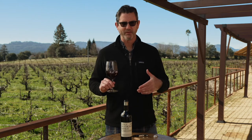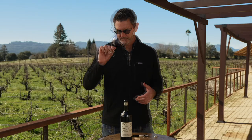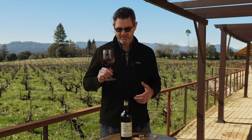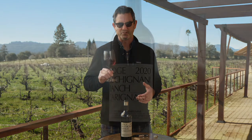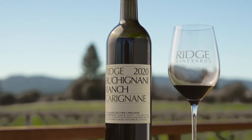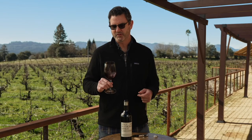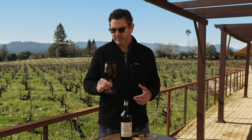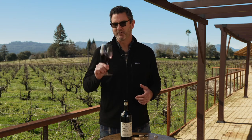Right off the bat, the nose is bright with black cherry and bramble fruit, even showing a little citrus peel and fig. Really, really exotic, interesting nose — a lot going on. Carignan, often overlooked, can really be a complex and interesting wine if the site is right. We were really lucky to source this Carignan from this site.